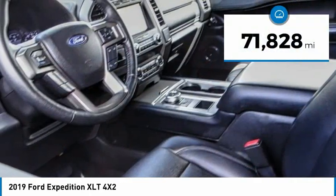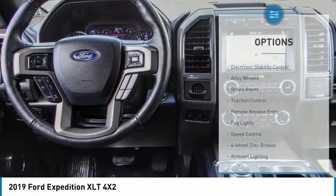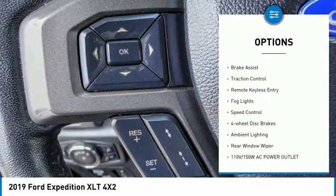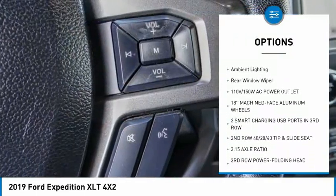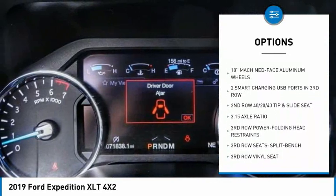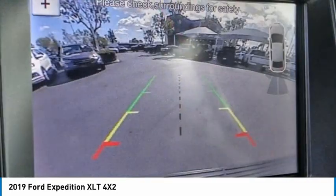This vehicle has less than 75,000 miles. Here are some of this vehicle's great options: electronic stability control, alloy wheels, brake assist, traction control, remote keyless entry, fog lights, speed control, four-wheel disc brakes, ambient lighting, rear window wiper.